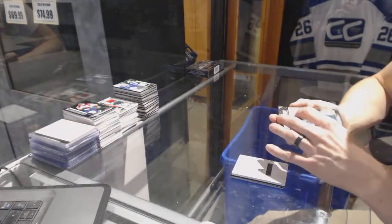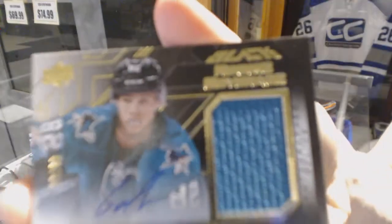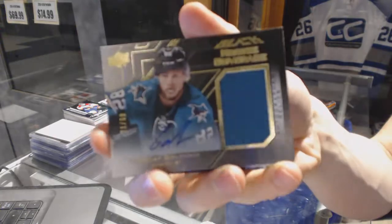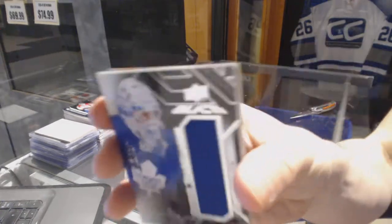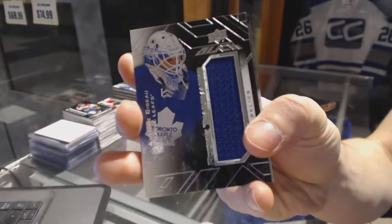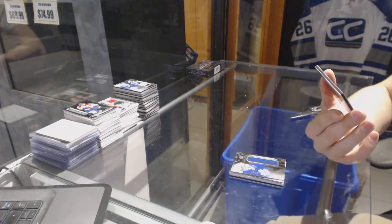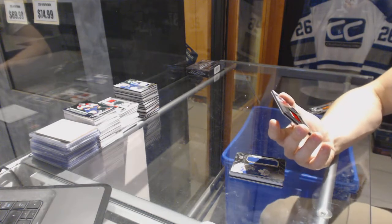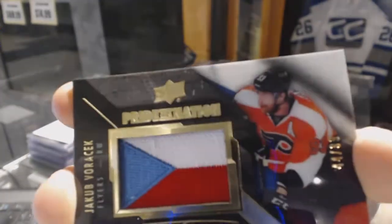We've got a rookie coverage jersey and autograph, number 21 of 60 for the San Jose Sharks, Nikolai Goldobin. Rookie trademarks jersey for the Toronto Maple Leafs, Antoine Bibeau. And we've got a pride of a nation autograph, number 44 of 99 for the Philadelphia Flyers, Jakob Voracek.